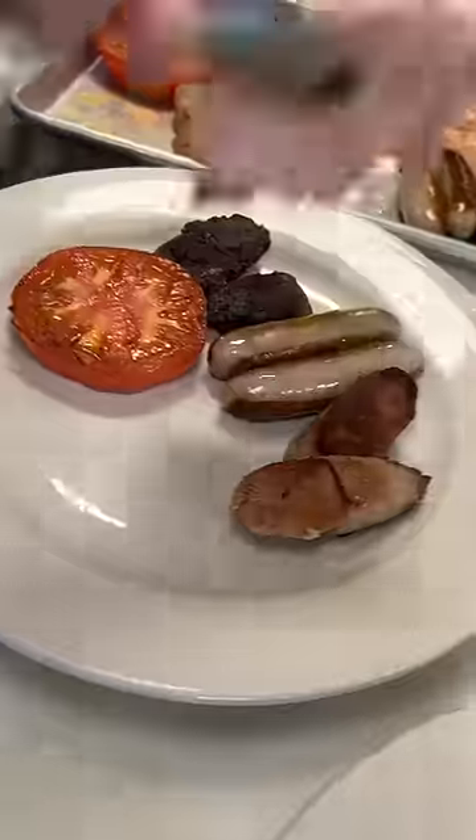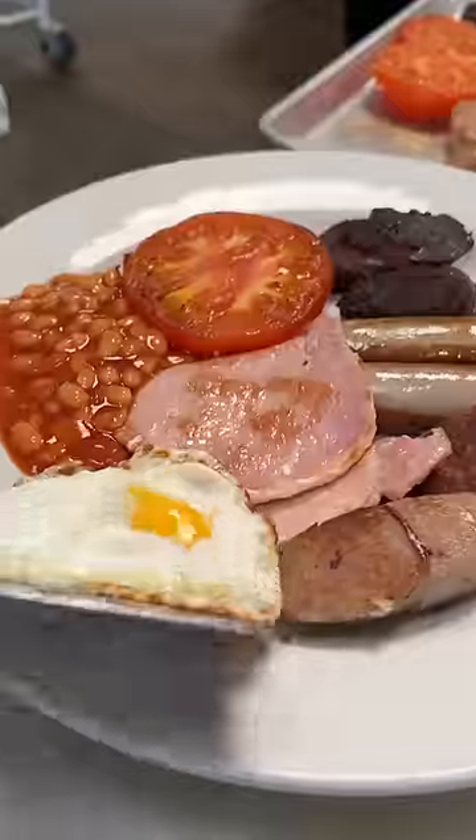He added a little bit of everything on each plate and it was served with a cup of hot Barry's tea. All I remember was taking a nice long nap after eating this.